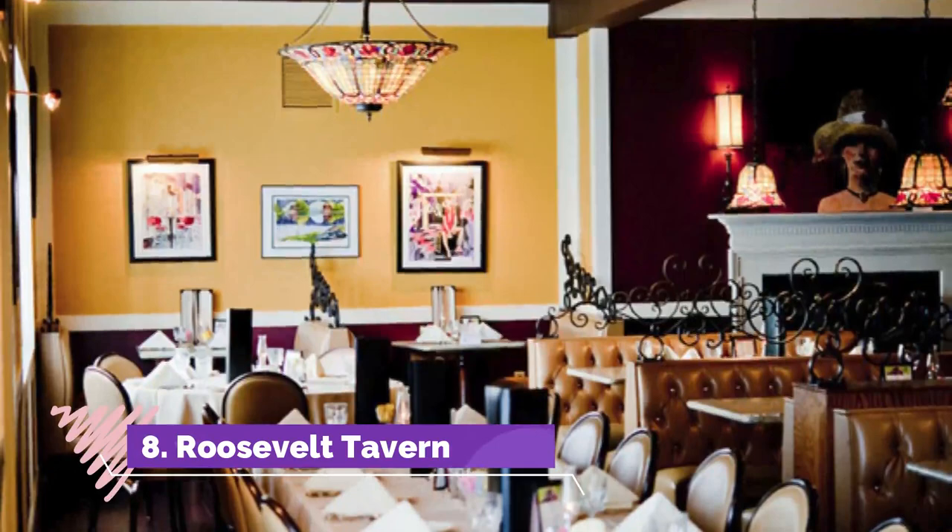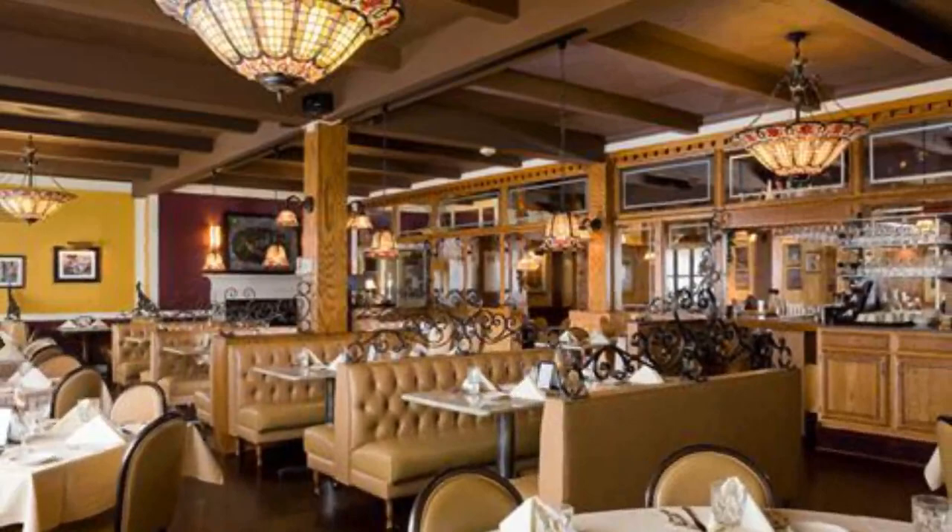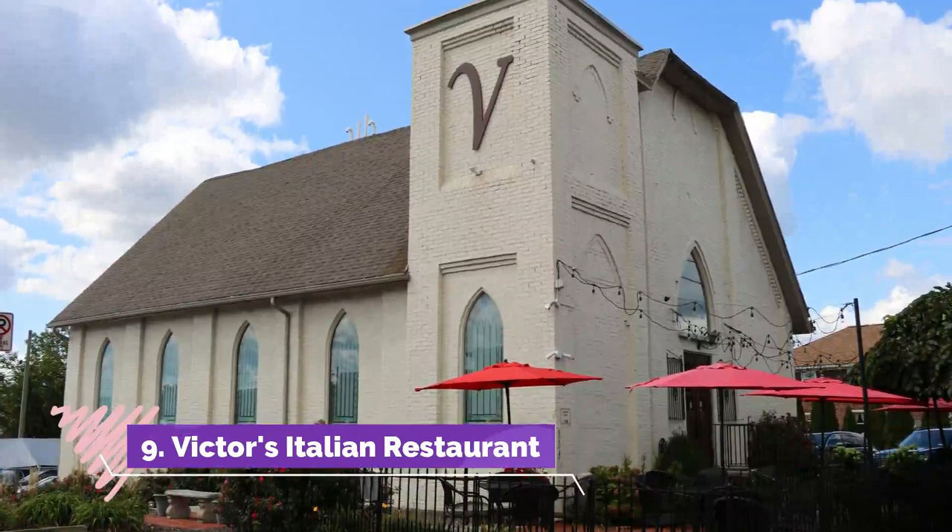Number eight: Roosevelt Tavern. Located at the corner of Penn and Philadelphia Streets, the Roosevelt Tavern in York has a rich history and an emphasis on farm-to-table ingredients, striving to serve guests the highest quality of food possible.